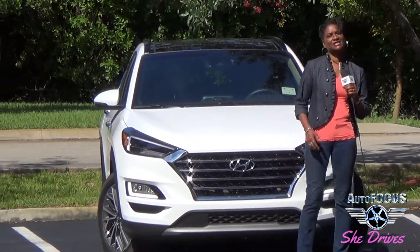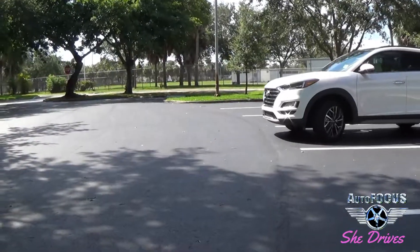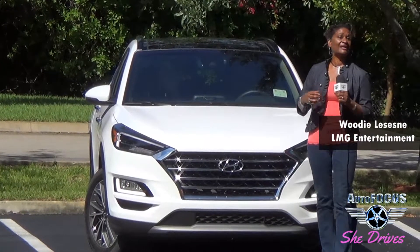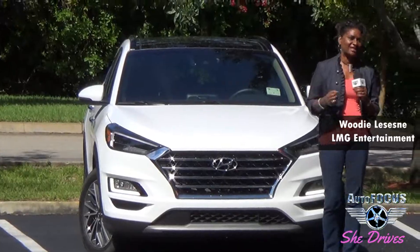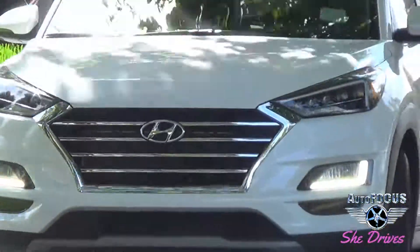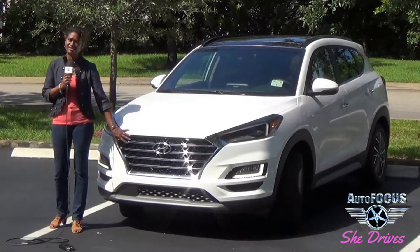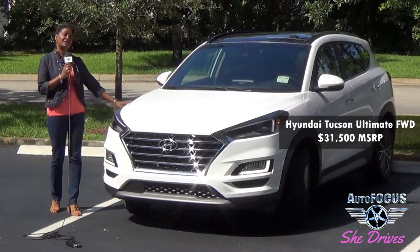Welcome to Auto Focus. This is She Drives with me, Woody Lesane, where I'm going to bring you some features on vehicles that I think are important and I think you're going to enjoy as well. Now as a female and as a driver, there's certain things that jump out at me. In this particular case, we're looking at the Hyundai Tucson Ultimate 2019 Edition. The Hyundai Tucson was introduced to the American market in 2005, so it's about 14 years in and I think this is the time that it's actually found its place in a mid-sized SUV range. It's certainly holding its own — a great value for the dollars and a good-looking vehicle.